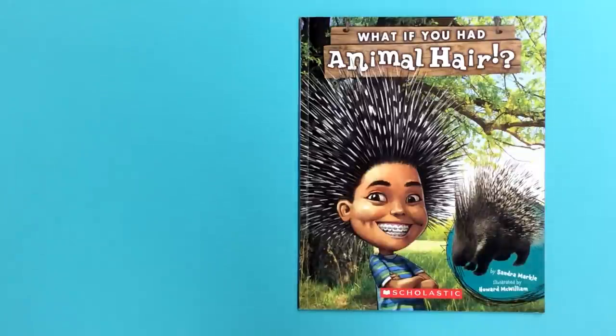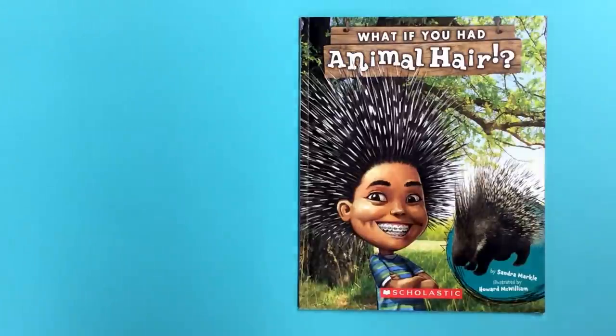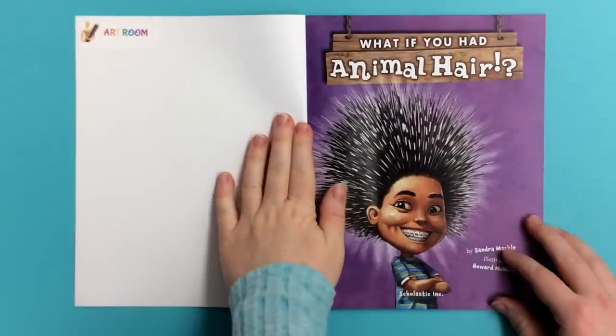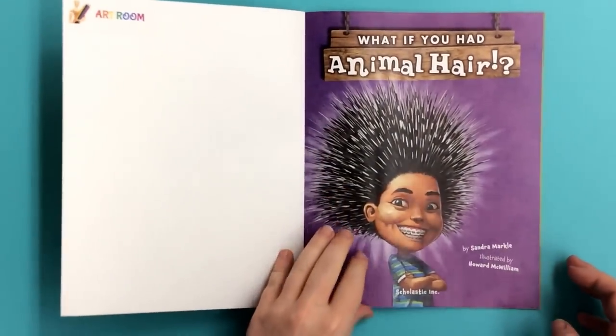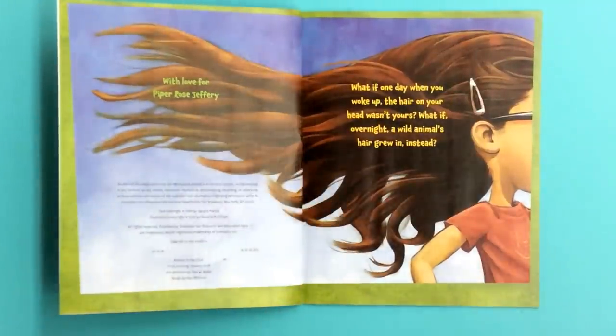What if you had animal hair? By Sandra Markle and illustrated by Howard McWilliam. What if one day when you woke up, the hair on your head wasn't yours? What if, overnight, a wild animal's hair grew in instead?